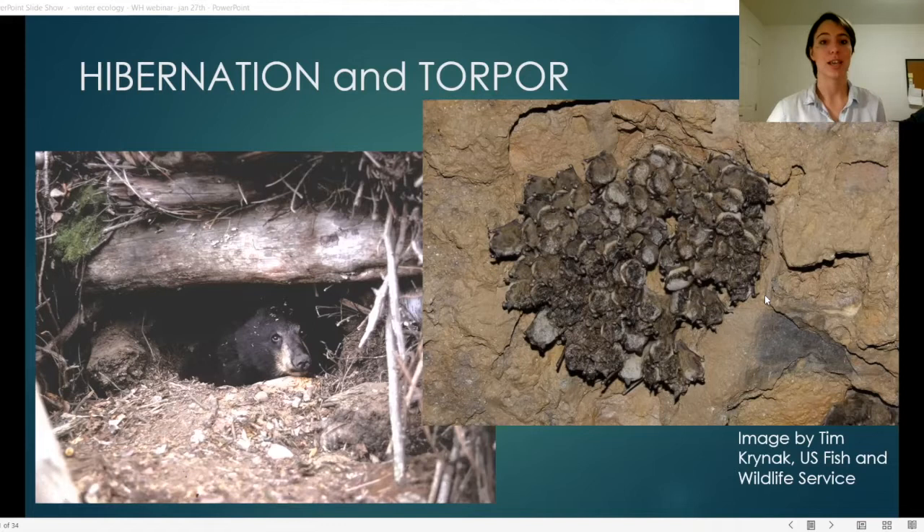Animals only use brown adipose tissue to warm up. During hibernation they use white adipose tissue, except during periodic warming every few weeks where they wake for about a day. Even with this specialized tissue, it can take hours for a creature to warm up from its hibernating state and requires a tremendous amount of energy. Disturbing an animal in torpor can significantly affect their chances for survival because they run a very thin energy and water budget.